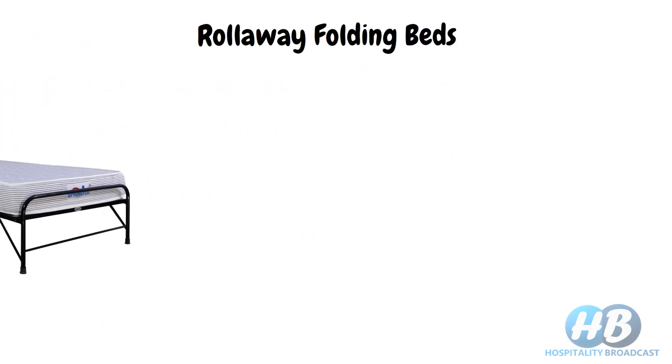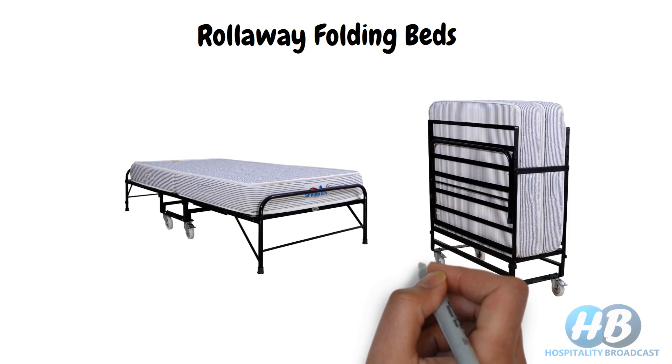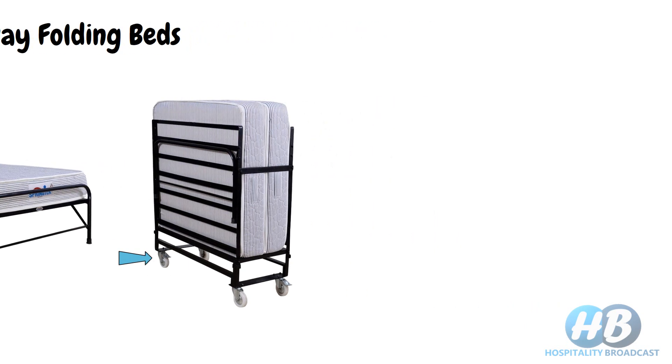Next we have roll-away folding beds. It is just like a mattress attached to a foldable frame. In the middle section, when you fold it, you can also notice caster wheels, which help in moving it from one place to another. Normally in hotels, these kinds of beds are available on request for an extra person in a guest room.